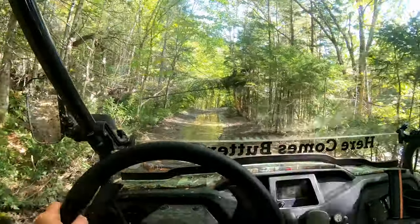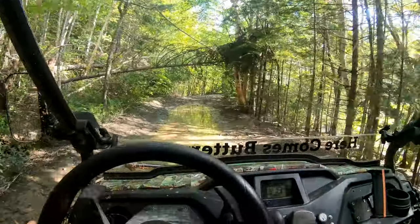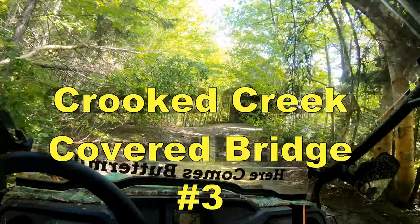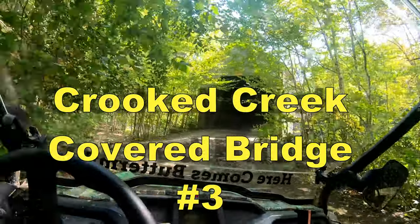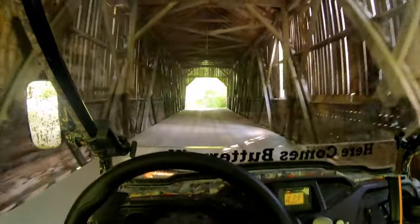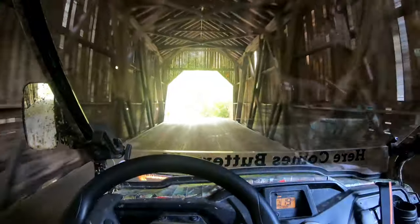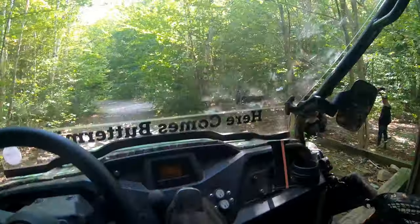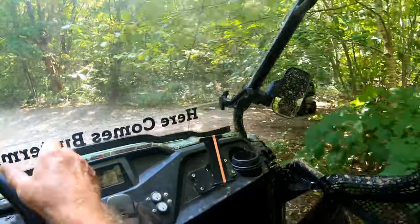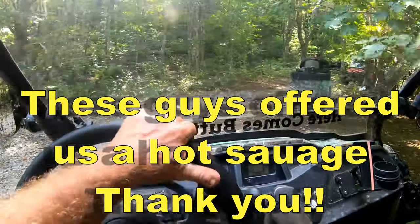We've got a bit of a tree in the way here — we'll just sneak under that somehow. And look at that — there's the bridge, hiding! This is the Crooked Creek covered bridge. Cool! We're just going to sneak down here and park somewhere handy. A few other fellas here today — that's the same crew we saw up at the look-off.